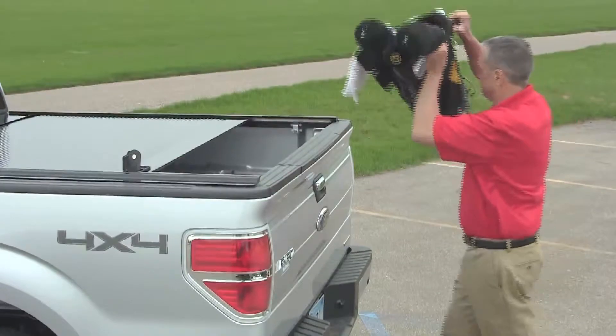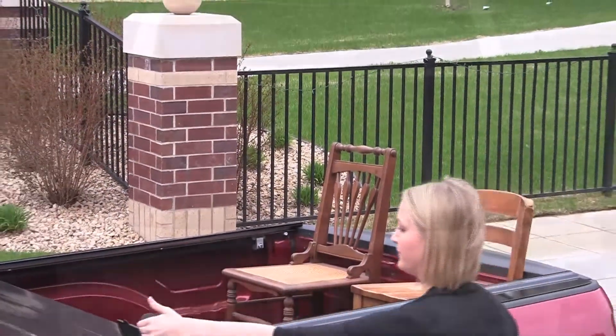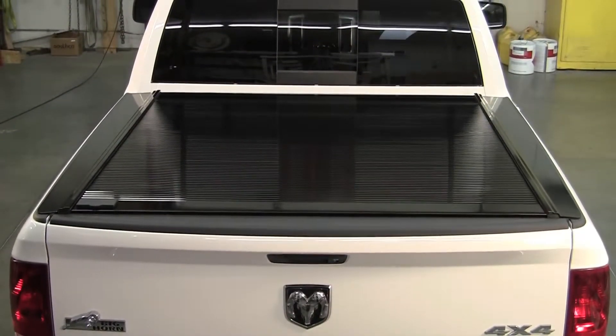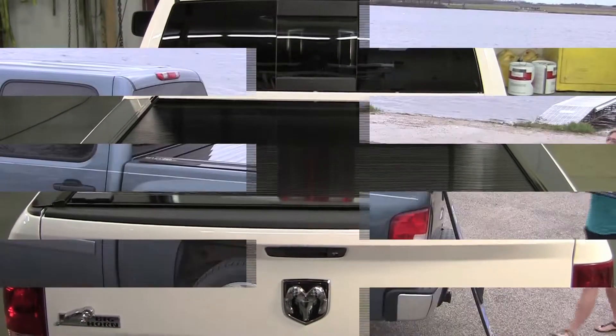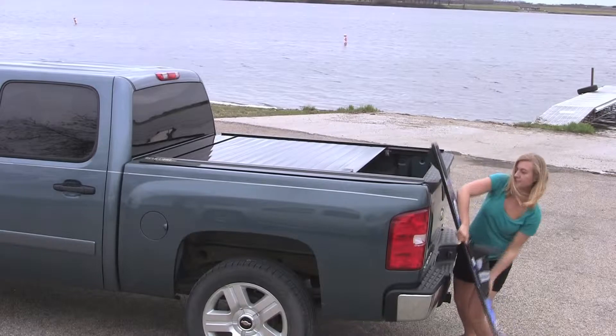When you choose a Retrax retractable bed cover, you're investing in the very best. Since 1996, Retrax has been manufacturing the most innovative, durable, and trouble-free bed covers in the business. Retrax covers are built to last, delivered on-time and ruggedly stylish.